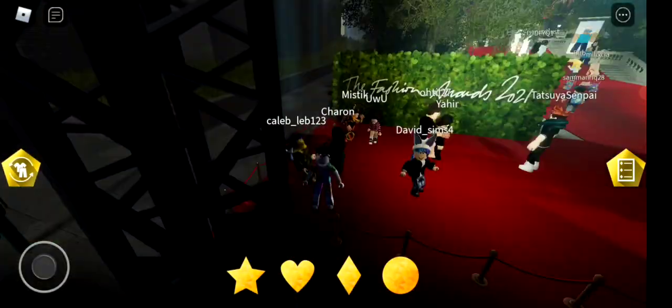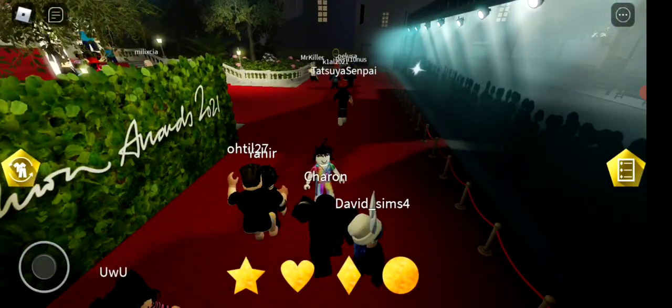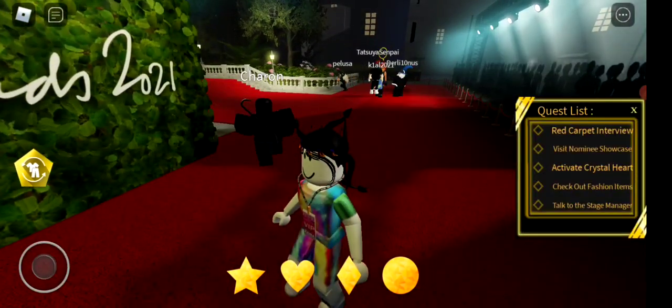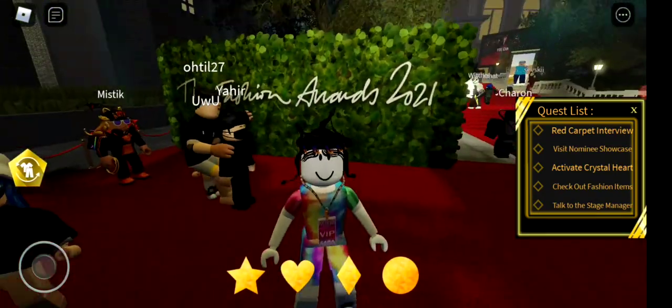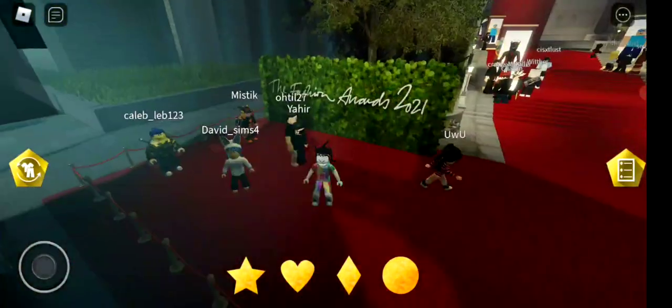I am a bit late for this event, but in this event if you complete tasks on the right side — the quest list — there are going to be different quests that you have to complete, and after completing all of these quests you should get the badge and the item on your avatar.